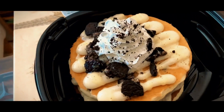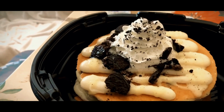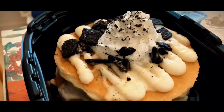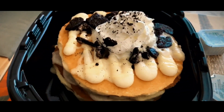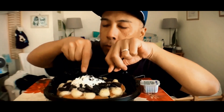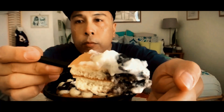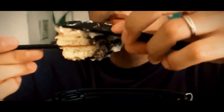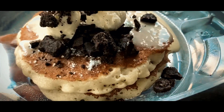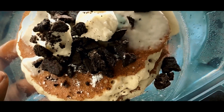Each pancake is generously filled with pieces of Oreo cookies, adding a pleasant crunch and chocolatey taste to every bite. The pancakes are then topped with a sweet milk mousse to further enhance the creamy, milky flavor that pairs exceptionally well with the Oreos. The perfect finishing touch of a vanilla sauce drizzle paired with festive red and green sprinkles transforms these pancakes into a treat that's not only delicious but also visually appealing. Remember that they are exclusively available for a limited time, so enjoy them while you can.